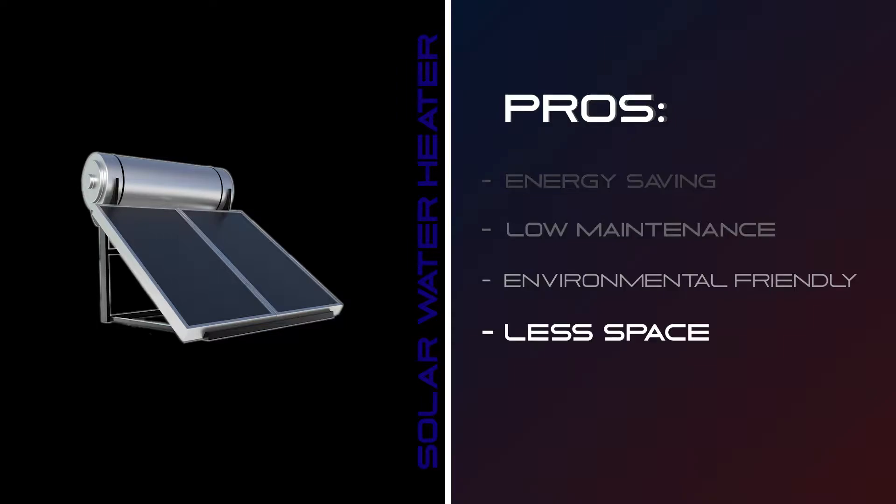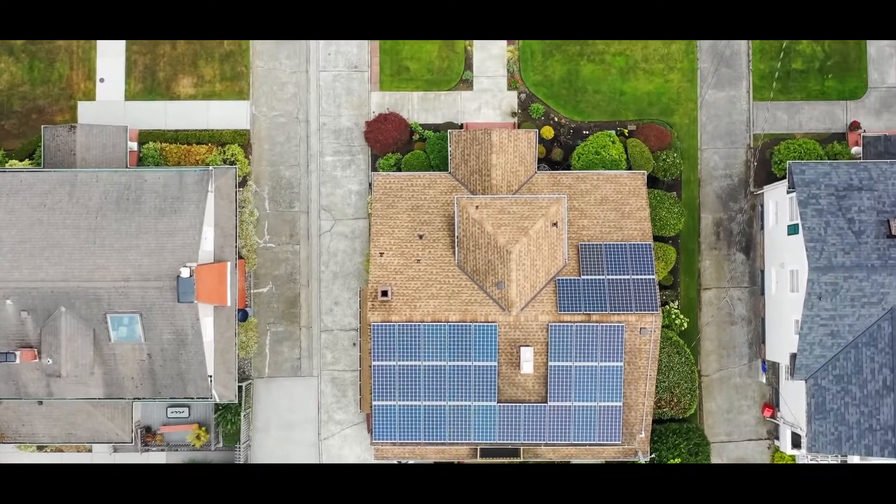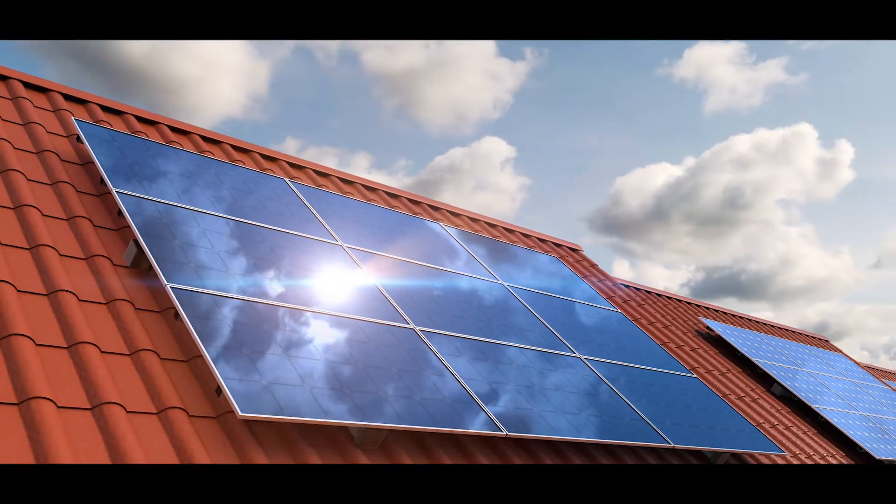The fourth pro: less space required. This is awesome. All the panels go on the roof, so you need less space. And for domestic use, you only need two or three panels, and you can choose the size according to your needs.